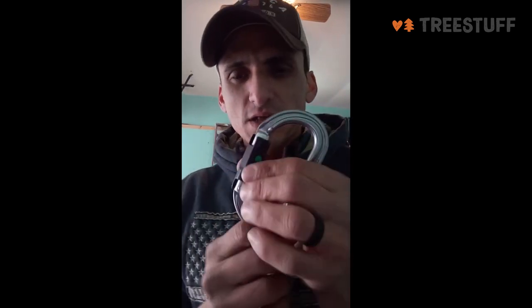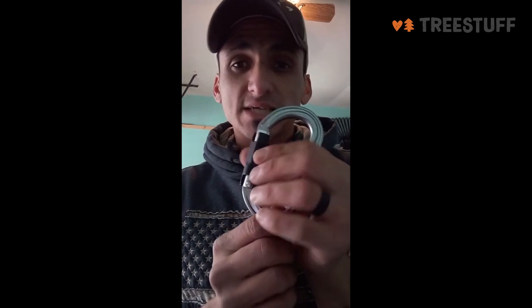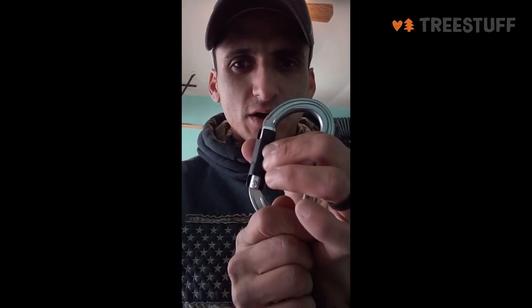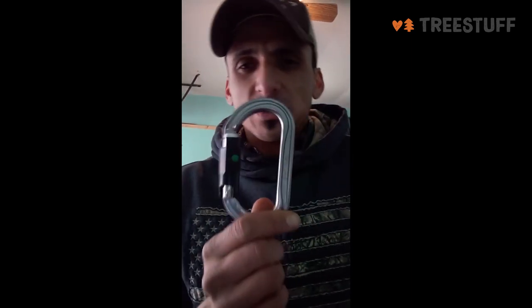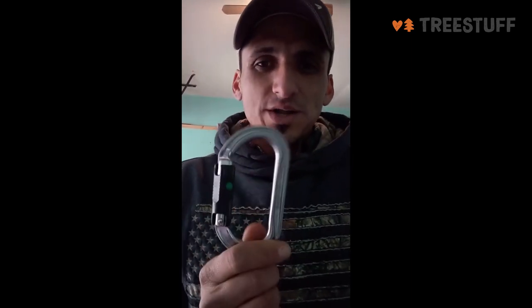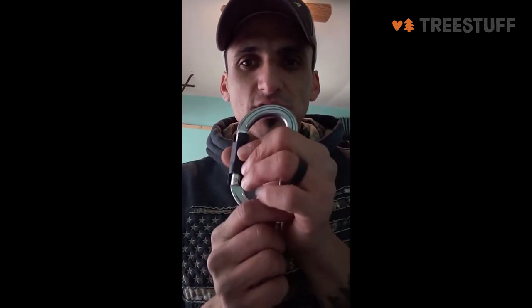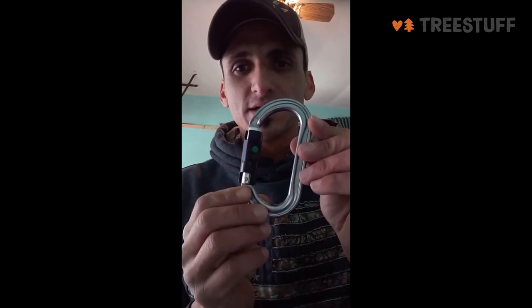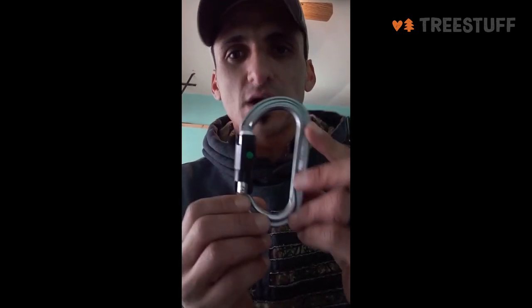With some of the twist lock carabiners, I've had an issue where one did open on accident by itself because it was rubbing and twisted open. But this one cannot twist open unless you press in that little ball and twist at the same time. Very, very good construction in the way they built this thing — very secure, very safe, and very smooth action. Got to be the best carabiner on the market: the Petzl OK Ball Lock Carabiner.